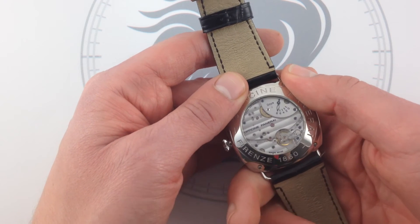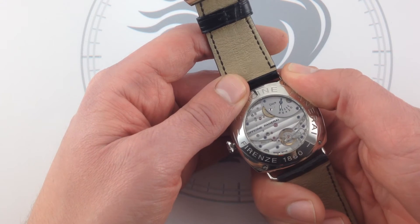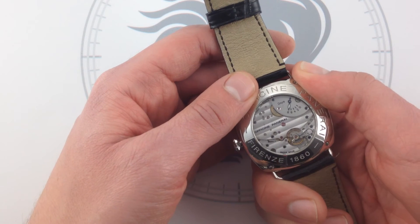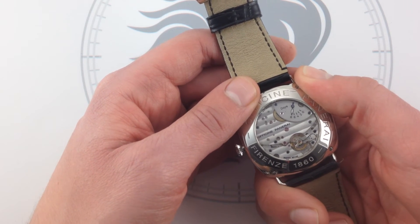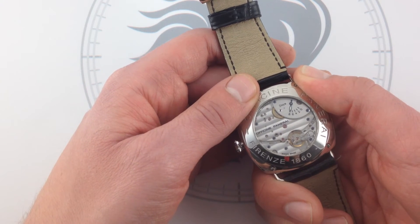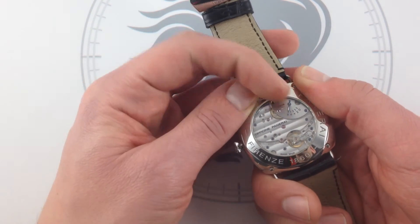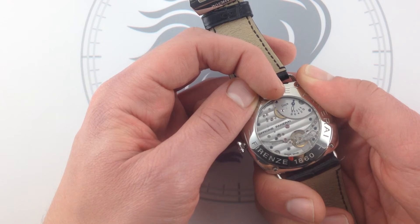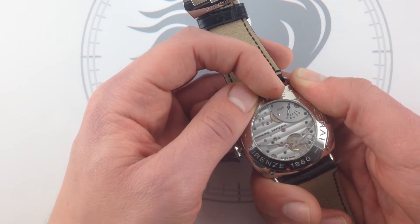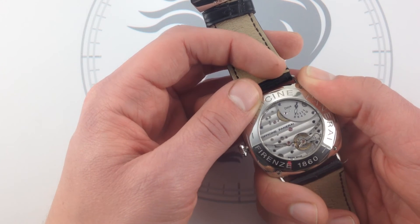Let's talk about that movement. It was developed for the Reverso, which is a rectangular watch, so this round case uses a slightly modified form. JLC took the reference 877, adapted for round watches, and employed it here. Panerai hot rods it in two ways. First, they add a caseback power reserve — the original JLC equivalent had the power reserve on the dial. In keeping with Panerai's tradition of spare, legible, elemental dials, the power reserve indicator is moved to the caseback, which I feel is a distinct upgrade.